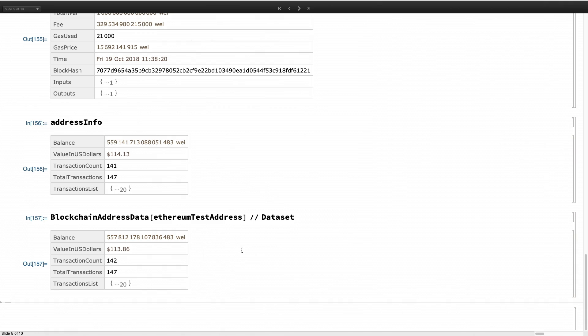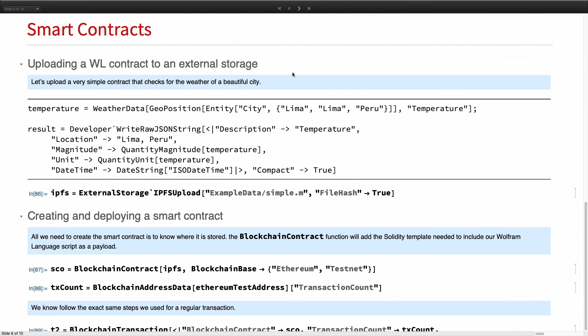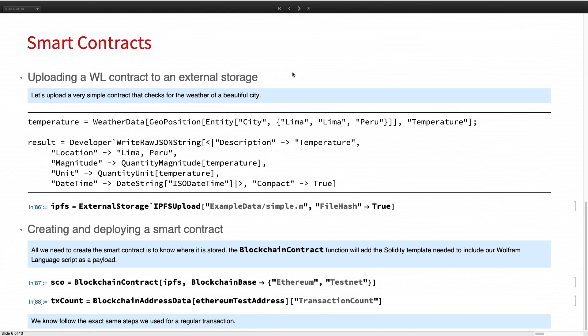What about smart contracts? Smart contracts are transactions with conditions — 'if-then' conditions. That's what makes them programs. We have to add one more step to the transaction process, which is creating the smart contract itself.